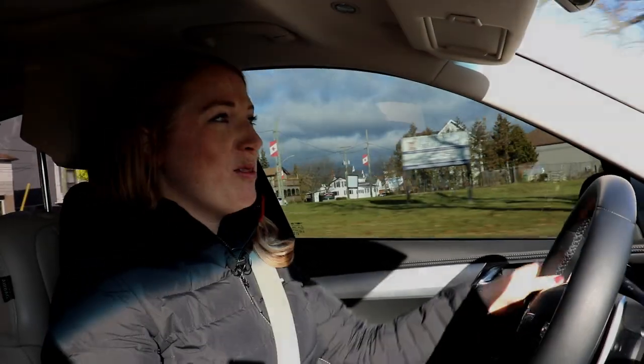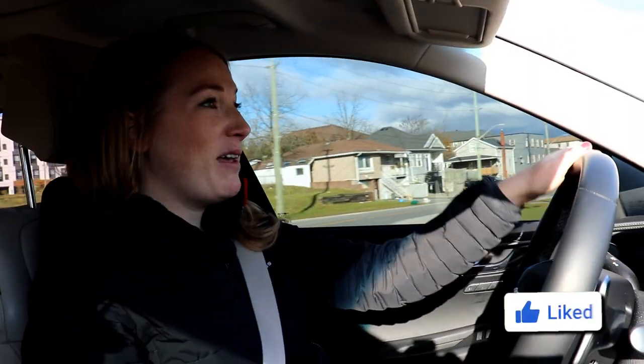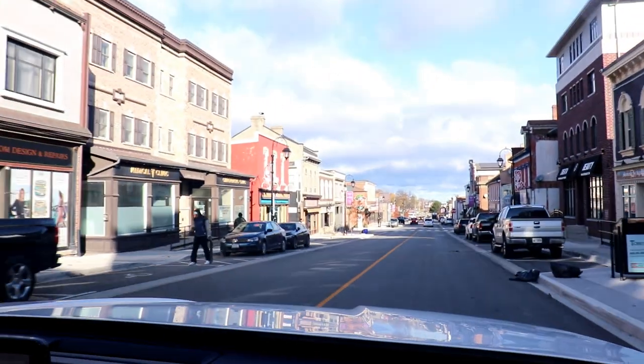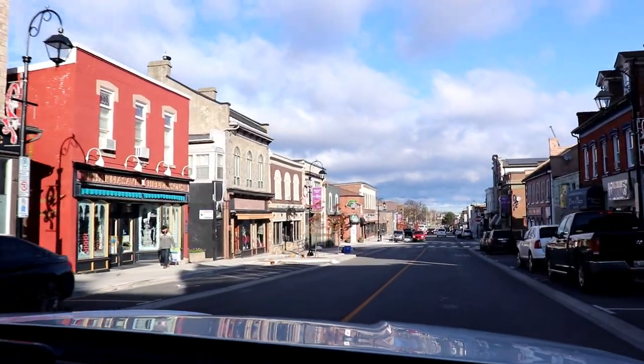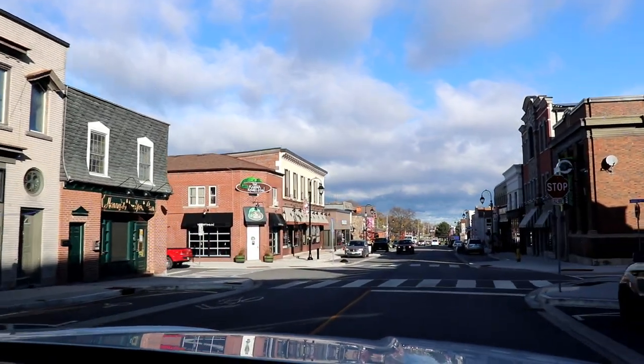Hey guys, today we're in Thorold. We're taking you on a tour of where I live, but also a hidden gem in the Niagara region. It's not very big — there's only 20,000 of us here — but I wanted to give you a tour because there are some great investing opportunities here. It's the one city in the area that's surrounded by Niagara Falls, Welland, and St. Catharines — the ones everyone's familiar with — but not so much Thorold. Right now we're in the downtown core. It's basically two streets, but there are some gorgeous buildings, lots of really old hundred-year-old buildings here, but also a lot of new ones too.